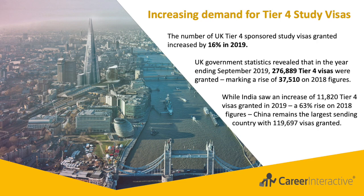Regarding increasing demand for Tier 4 study visas: the number of UK Tier 4 sponsored study visas granted increased by 16% in 2019. Government statistics revealed that in the year ending September 2019, 276,889 Tier 4 visas were granted.